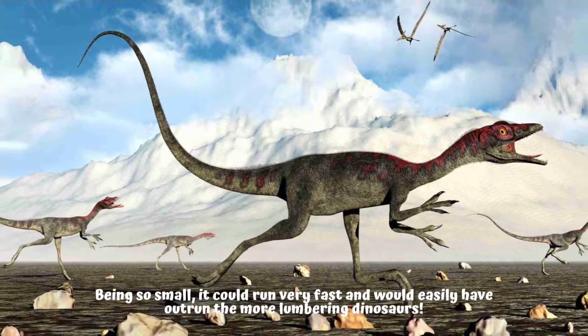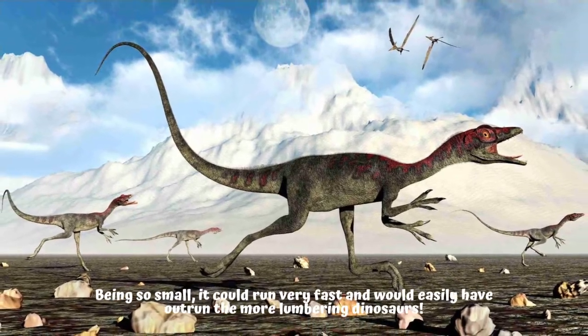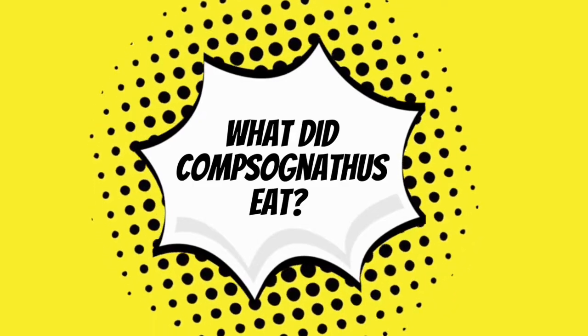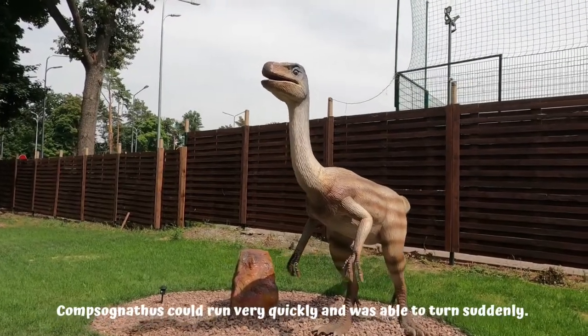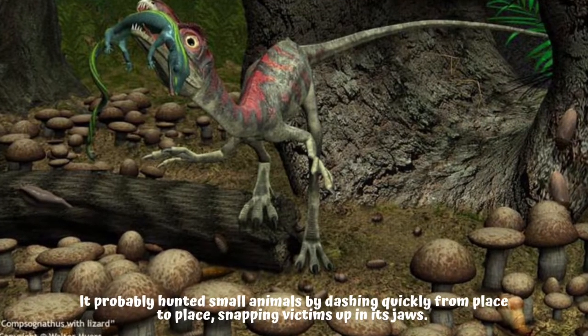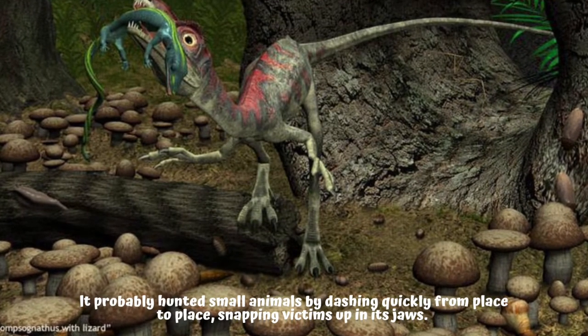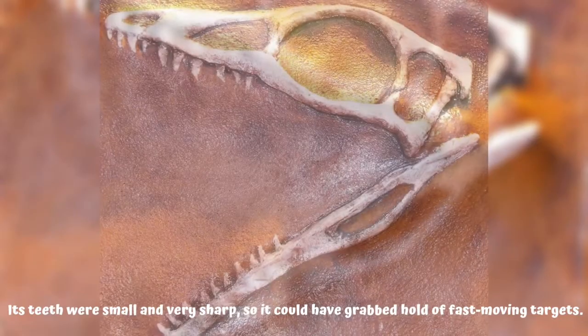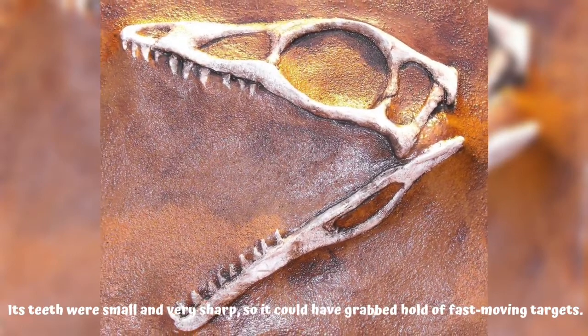Being so small, it could run very fast and would easily have outrun the more lumbering dinosaurs. Compsognathus could run very quickly and was able to turn suddenly. It probably hunted small animals by dashing quickly from place to place, snapping victims up in its jaws. Its teeth were small and very sharp, so it could grab hold of fast-moving targets.